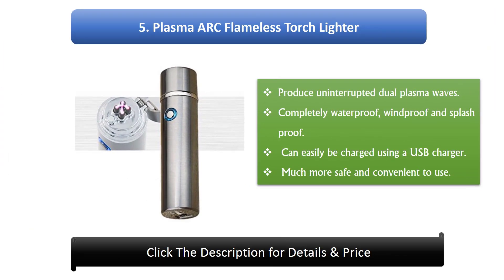Number 5: Plasma ARC Flameless Torch Lighter. Produces uninterrupted dual plasma waves. Completely waterproof, windproof and splash proof. Can easily be charged using a USB charger. Much more safe and convenient to use.